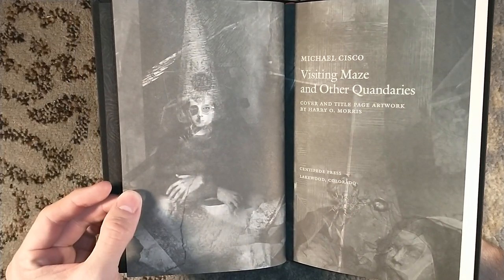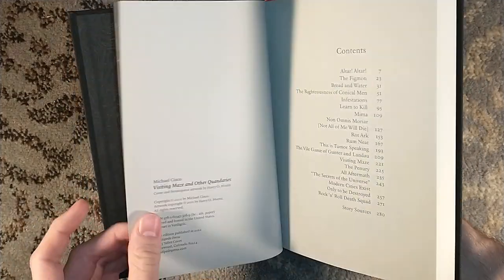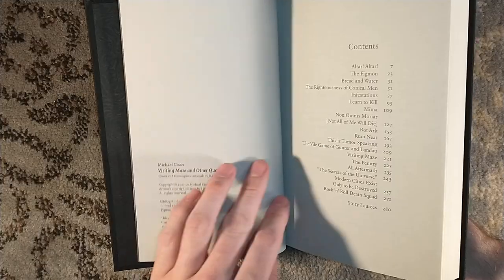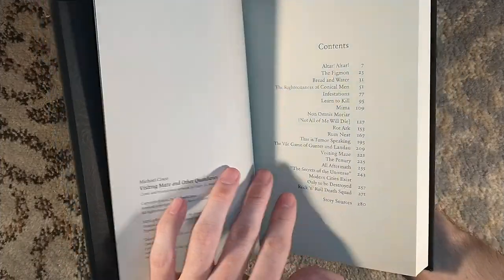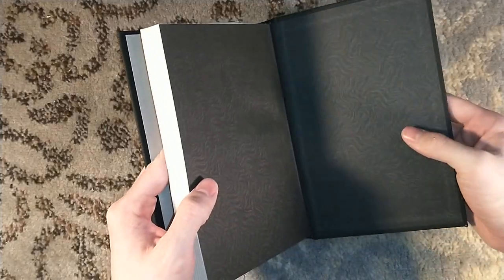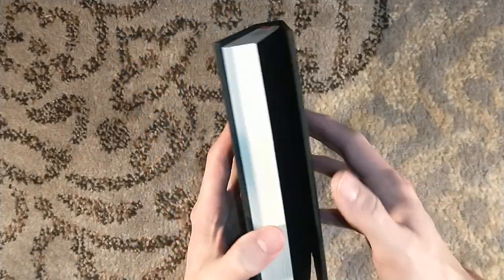Visiting Maze and Other Quandaries. Cover and title page artwork by Harry O. Morris. Limited to 300 copies — pretty low limitation. I mean, normally you might get like 500. So when I saw it was 300, I said I need to dive right on it. Very loose back cover — the first one you've got to kind of pull open, the back one's just jumping open there.